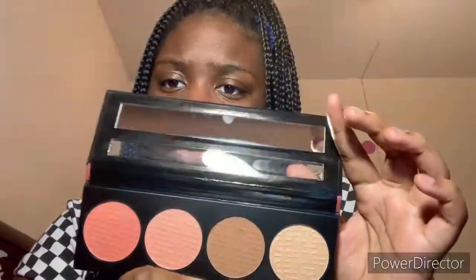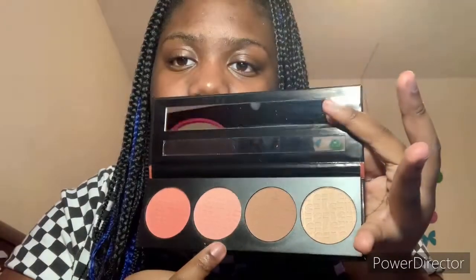I want to show y'all one of my palettes I use — I use the Spice Blush Collection by LA Girl. They have two blushes, a bronzer, and a highlighter. Next I have my body shimmer — you have to shake it before using. I also have school lip gloss holders.